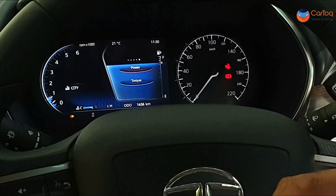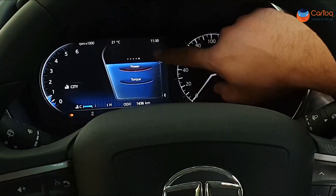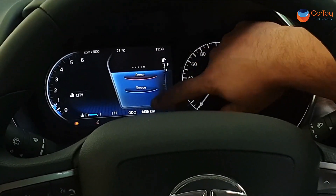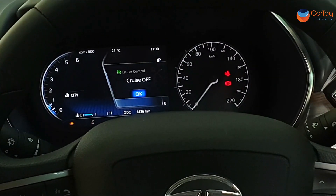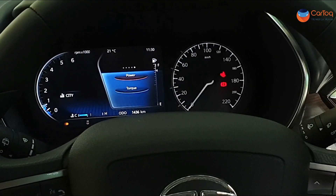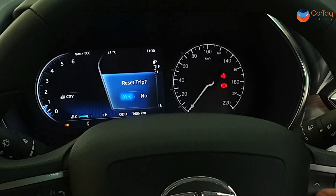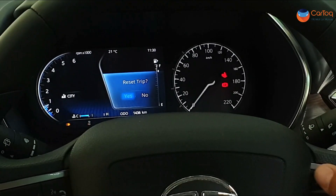You can also configure the infotainment system to show navigation inputs on the TFT screen — not the whole map, but the next turn or distance to destination can be shown in the upper part. This also serves as the cruise control display the moment you switch it on or off. To reset trip data, you press the tick button on the steering controls, confirm the reset, and Trip B and Trip A are reset.